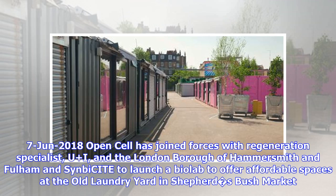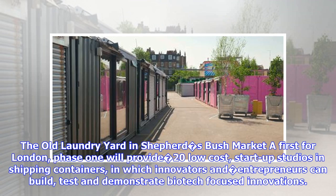On the 7th of June 2018, OpenCell joined forces with Regeneration Specialist UI and the London Borough of Hammersmith and Fulham to launch a biolab offering affordable spaces at the Old Laundry Yard, Shepherd's Bush Market. A first for London, Phase 1 will provide 20 low-cost startup studios in shipping containers, in which innovators and entrepreneurs can build, test and demonstrate biotech-focused innovations.